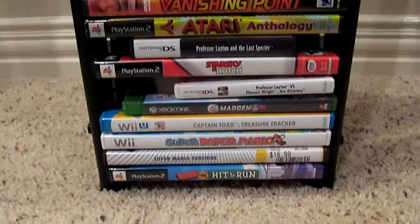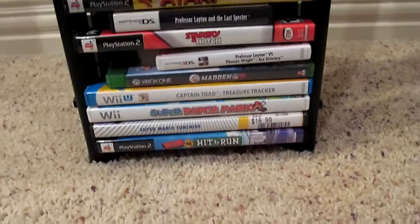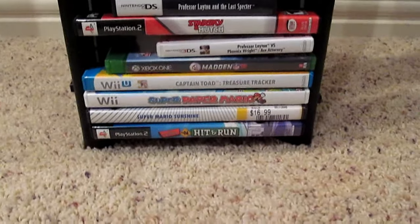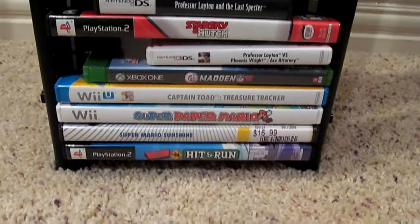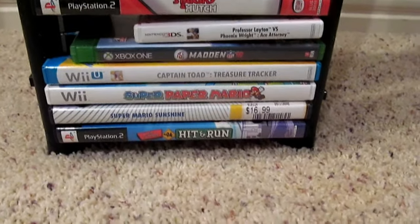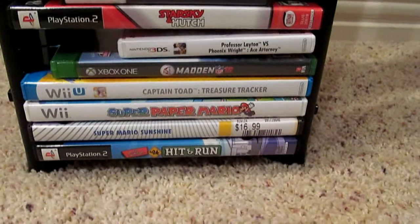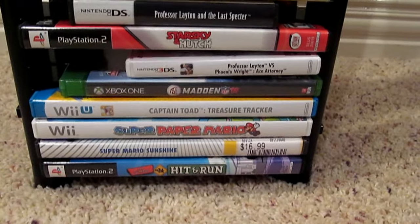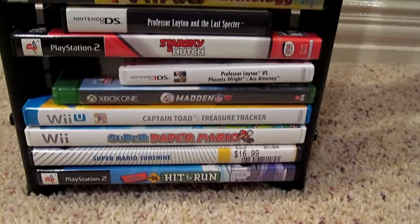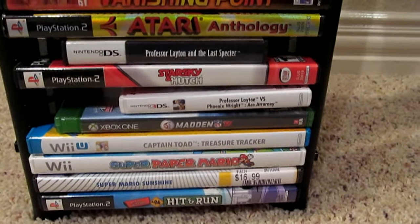Alright, so I've kind of loaded this thing up to get a feel for it and showcase what it's capable of. A couple of interesting things to note. We've basically covered everything I can for you. There's PS2 on the bottom - Simpsons Hit and Run, classic game. And then from the GameCube, we have Super Mario Sunshine. From the Wii, we've got Super Paper Mario. Wii U - Captain Toad Treasure Tracker. Xbox One - I don't own a single movie Blu-ray. Movies aren't my thing.